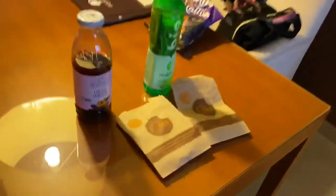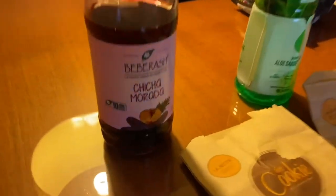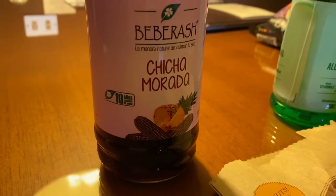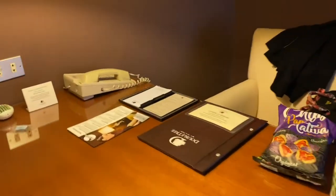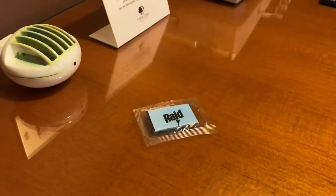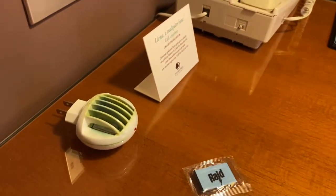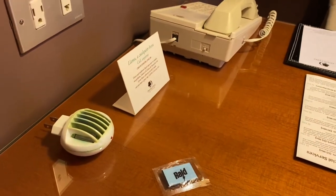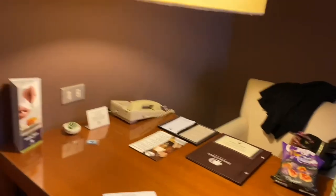We picked up our Doubletree treat, which is the welcome cookies — nice and warm! And this is our new favorite drink here: it's a purple corn drink and it's very refreshing. They also have this Raid filter for you — I think since we're still in the desert there might be some insects, maybe mosquitoes.